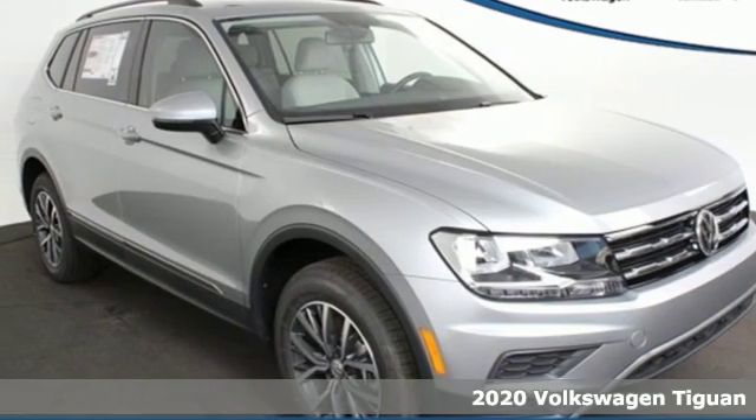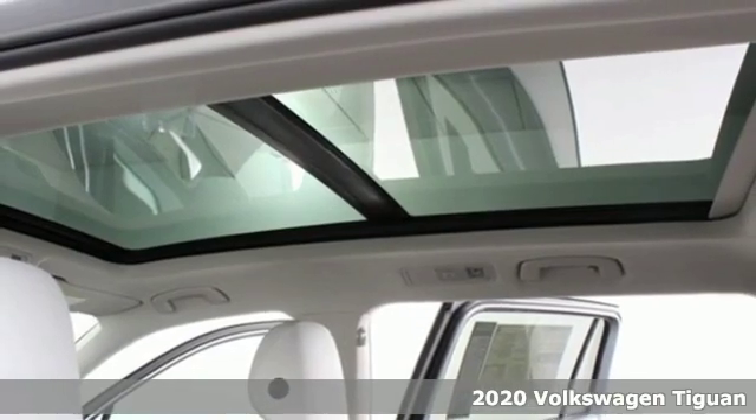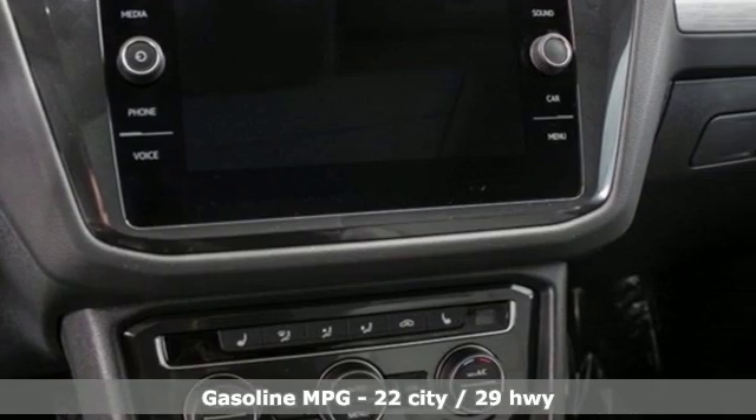It's a new 2020 Volkswagen Tiguan. Sophistication, space, and common sense are the essence of this adaptable utility vehicle. It comes with the features you need, and better yet, want.